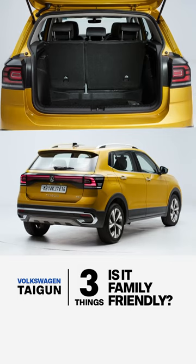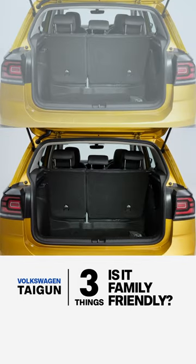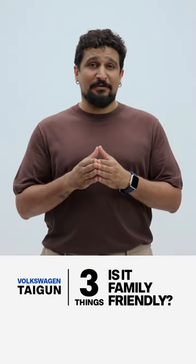Third, the boot space. Now, this on paper is lower than the competition like the Creta, but it will pack in a lot more luggage than the Hyundai and most of its rivals.